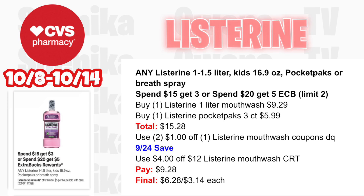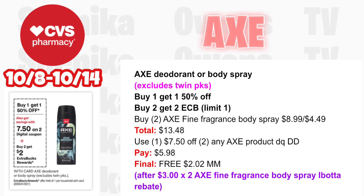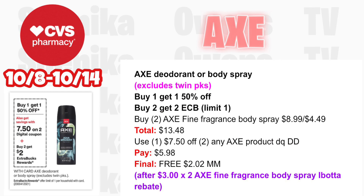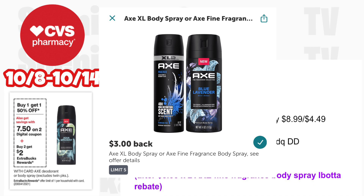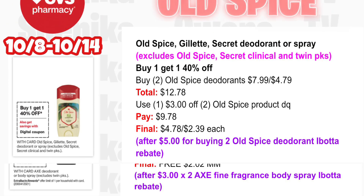Axe is back — if you haven't used your digital coupon, Axe deodorant or body spray exclusive twin packs are buy one get one half off this time. Pick up two Axe Fine Fragrance body spray at $8.99, half off at $4.49 — both totaling $13.48. Use the $7.50 off two any Axe product digital coupon — you'll pay $5.98, get back $2 for buying two, then submit to Ibotta for $3 times two for the Axe Fine Fragrance body spray rebate, making the final cost for both free and a $2.02 money maker.